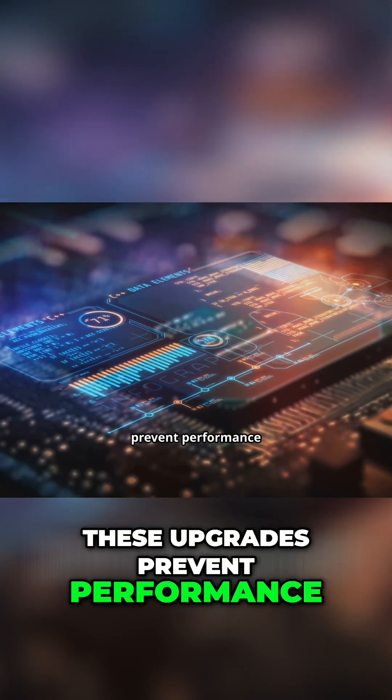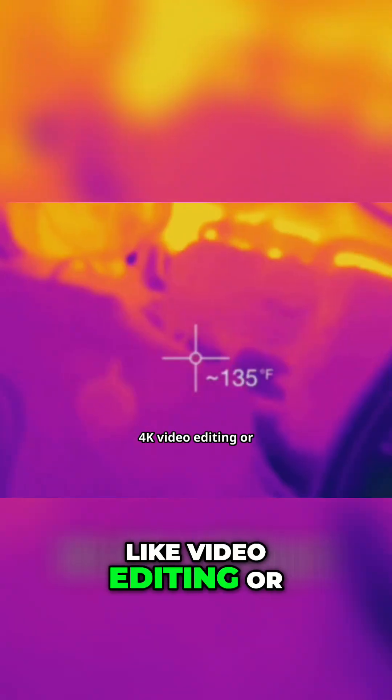These upgrades prevent performance loss during demanding tasks like 4K video editing or running large language models, even as the phone heats up.